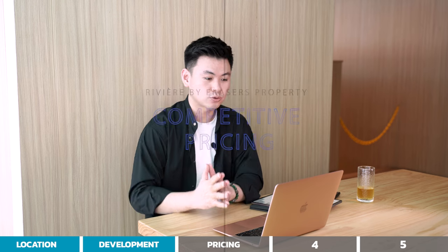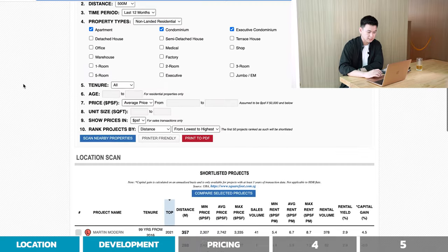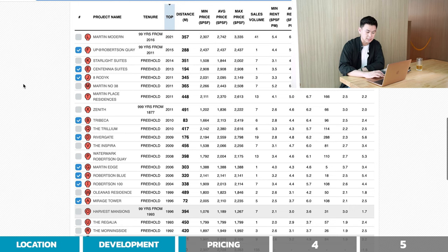Next up is competitive pricing. To compare, we look at competitors first. Within a 500-metre radius of Riviera in the last 12 months, there are a lot of competitors in the vicinity. In most cases, this is a con — lots of price competition and buyers have many choices. However, most of these competitors are pretty old; the only ones within 10 years of age are Martin Modern, V on Shenton, and Starlight Suites.